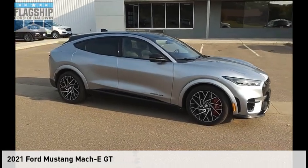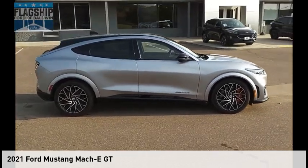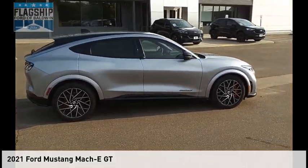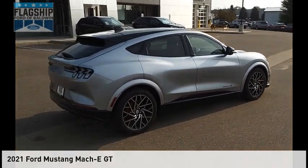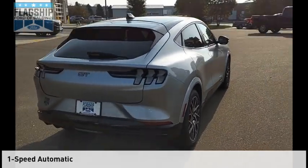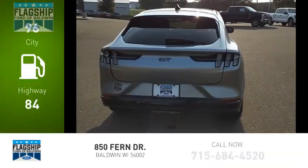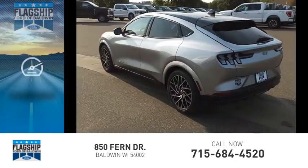Don't miss this vehicle — make a great choice today with this must-have ride. Learn more by contacting the dealership today and complete your driving dreams. This vehicle is powered by all-wheel drive and comes with a single-speed automatic transmission. Great fuel efficiency saves you money by requiring fewer trips to the gas station.